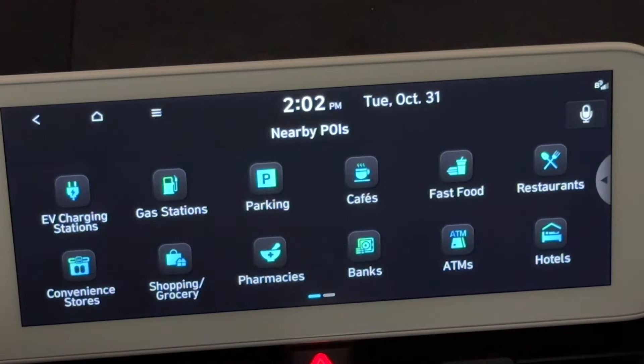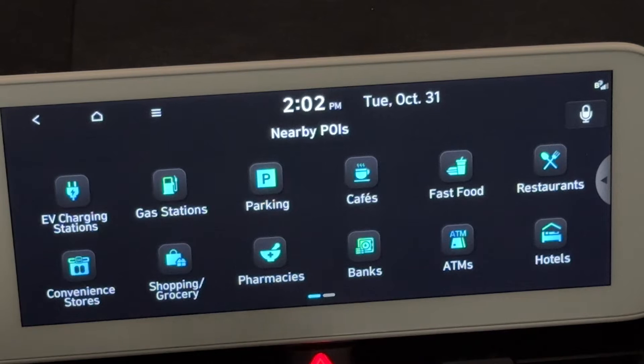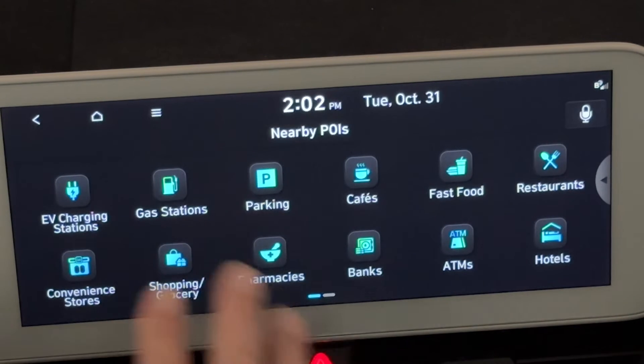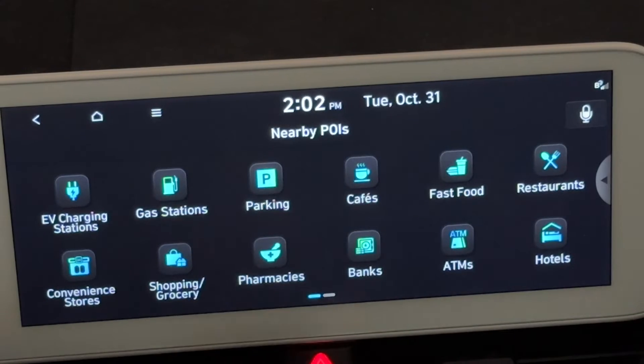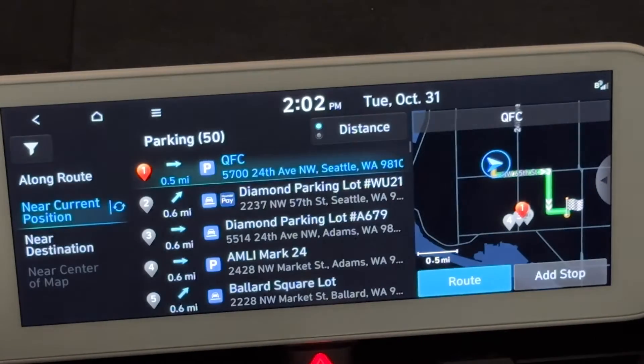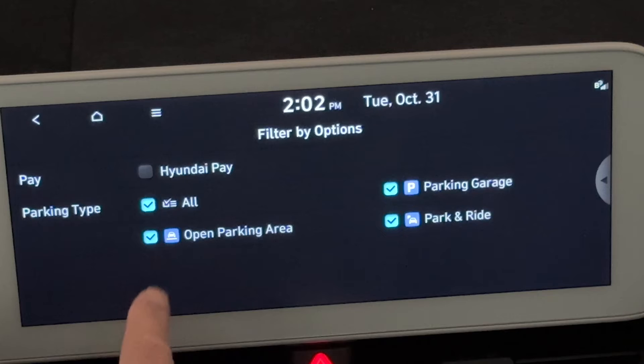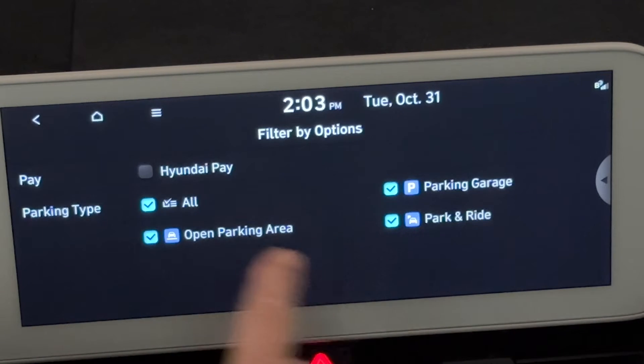Gas stations is a legacy part of this software from gas cars, so we don't really care about that — unless we need snacks, then we might. Parking: if you're anywhere, you might want to know where parking is close by. You can filter this by all parking, open parking areas, parking garages, or park and rides.